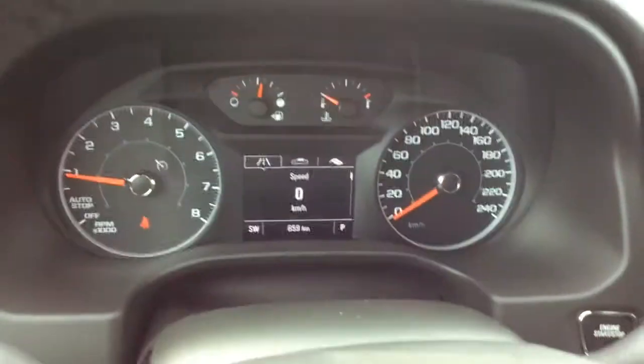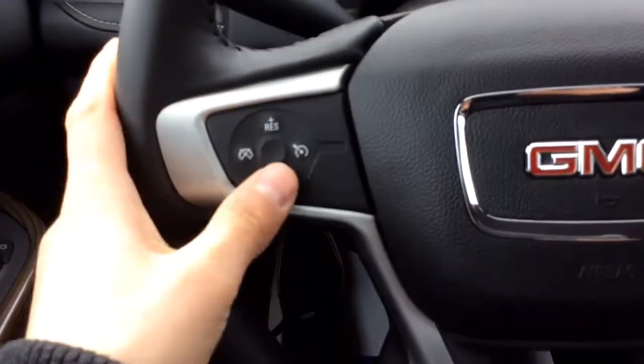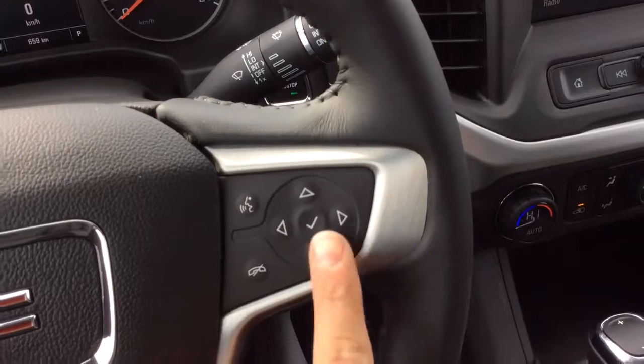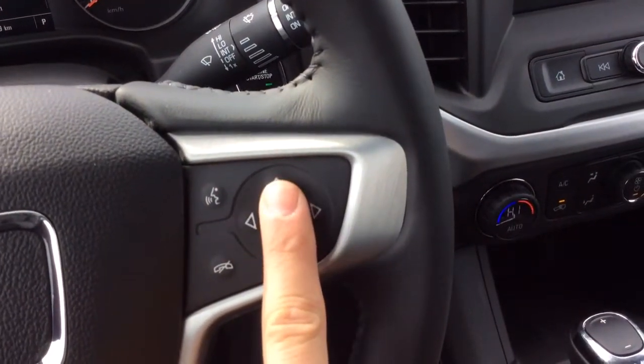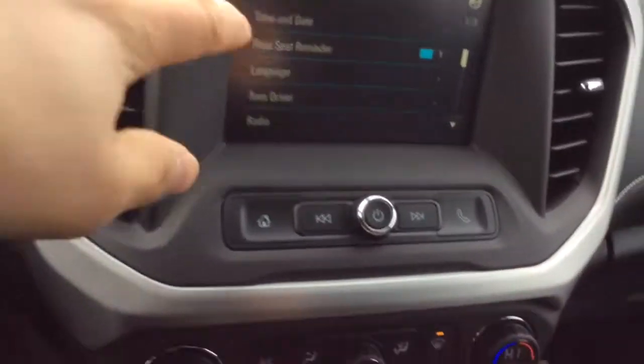659 kilometers — essentially a brand new vehicle with tons of warranty remaining. Cruise control is right here, and there's a nice leather wrapped steering wheel that feels great in the hands, with Bluetooth controls and radio controls right there.